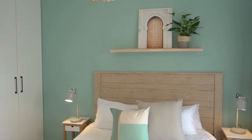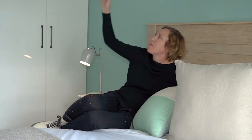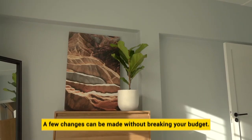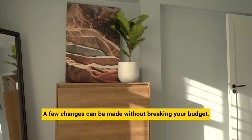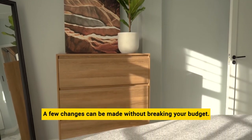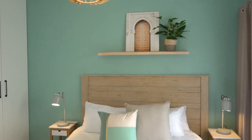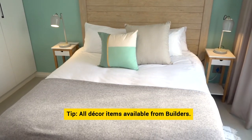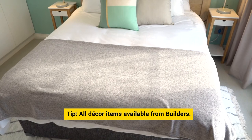I chose mostly neutrals, but with a mint green focal wall. At first I wanted to hang bedside lamps from the ceiling, so I opted for just normal bedside lamps. Decor elements such as mirrors, cushions and rugs further enhance the room — these are also items that can be effortlessly changed over time to give the room a refresh.